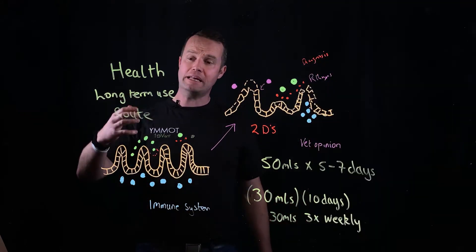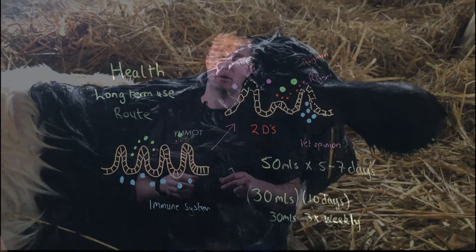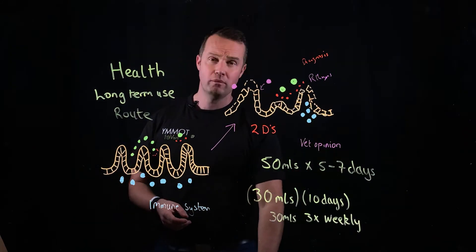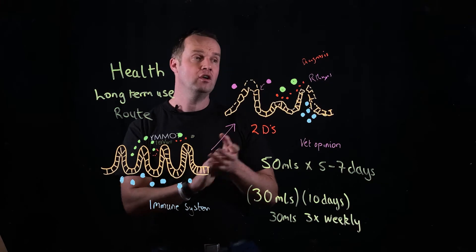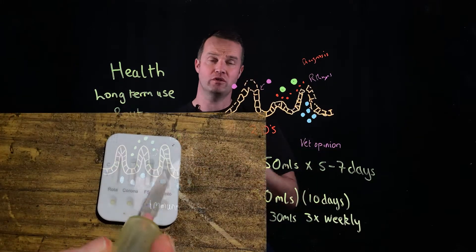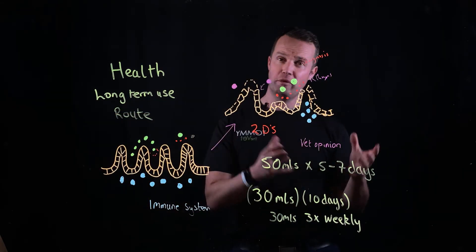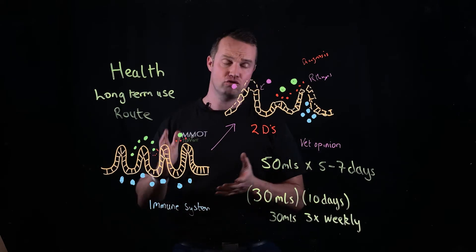Long-term use is really interesting. The healthy gut microbiome is really essential — it starts from birth and we want to keep it going. We know there are challenges on farm and we want to minimize those challenges, and when we see them, we want speed of recovery. Long-term use of the product is really interesting in groups of calves. For calves recovering from diarrhea and getting the gut stable, the dose rate is 50 mls a day for five to seven days, and that's working extremely effectively.